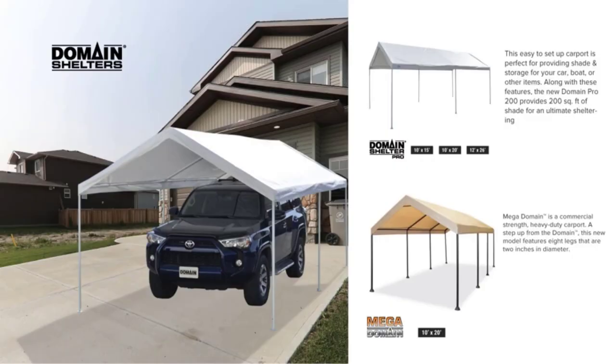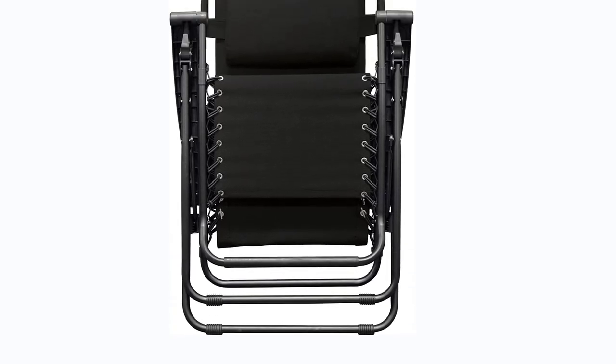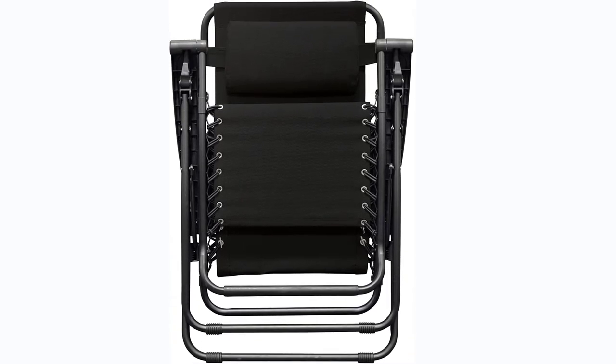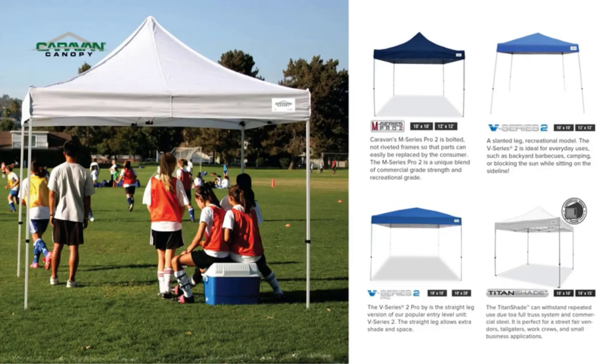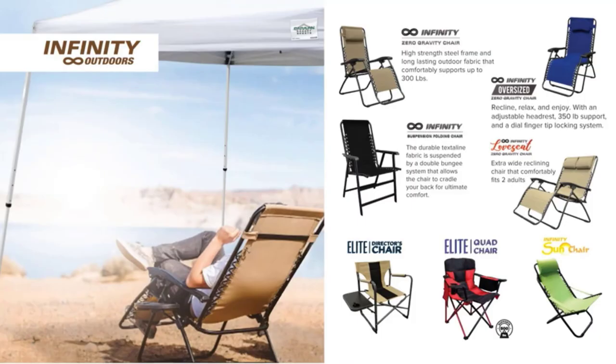As nice and comfortable as zero-gravity chairs are, they are quite heavy and not as portable as the camping-style chairs. This one is heavier and doesn't pack down nearly as small. If you're packing it in your car and space is tight, you might wish you had a smaller chair. Once it's deployed, though, there are few complaints unless you want cup holders on your chair. All in all, we like this chair, even if we like a few others a little bit more.